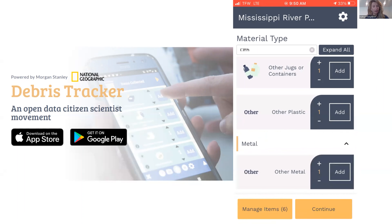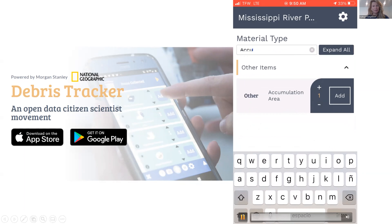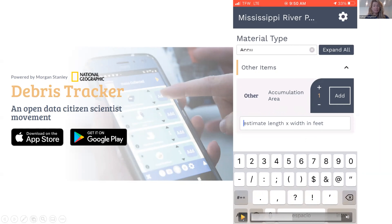We've worked with local organizations to curate this list so it captures most things you'll see in the field. There's also an 'Accumulation Area' feature — a way to record hot spots. Sometimes we might see large areas with a lot of litter that fall outside the zone where we're tracking, like an informal dumping site or a canal with built-up trash. We ask people to tag those hot spot areas and use the description box to estimate the length and width.